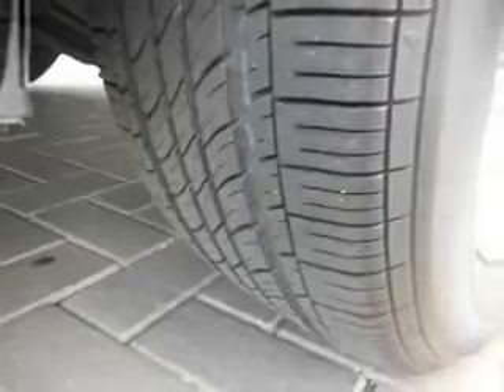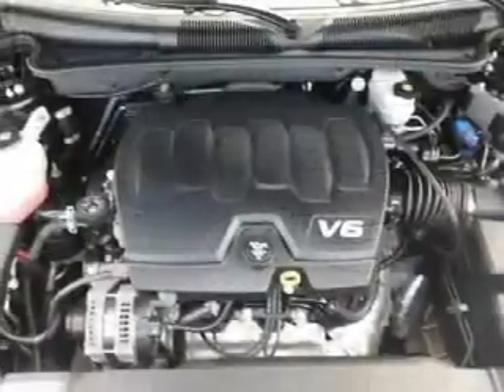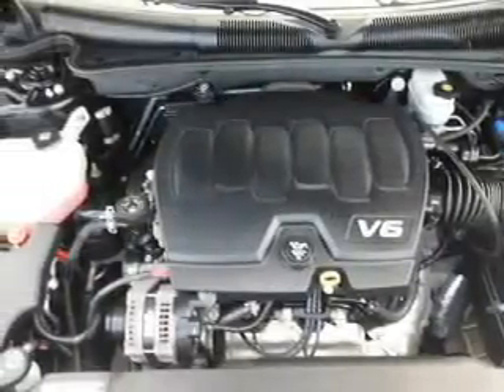Keyless entry. Power door locks. Power windows. Cruise control. Bluetooth wireless. An AM FM stereo with a CD player. A satellite radio.